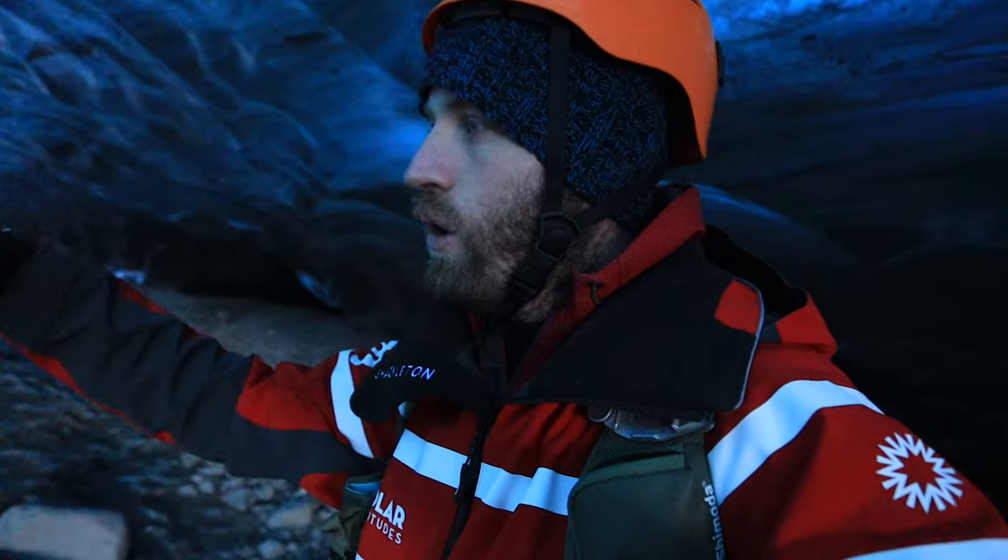Ice caves are created by rivers or streams flowing through them and usually you can't get close enough to the water, but in this cave there's actually a little mini waterfall running right at the front next to some really black ice. I think I've got a frame there that's really, really cool.